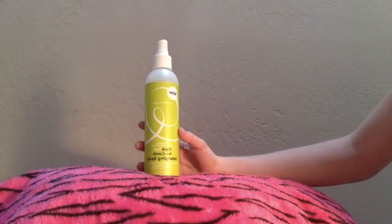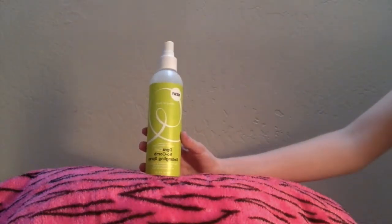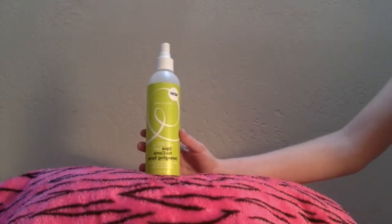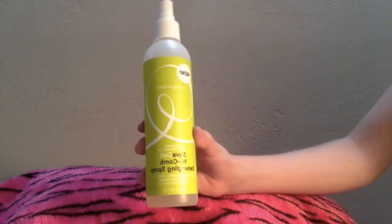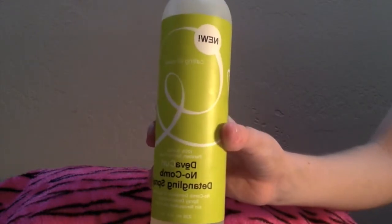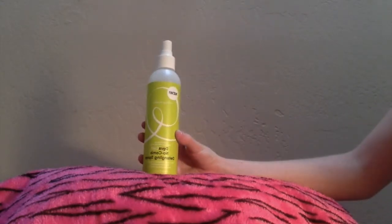The next hair product is Devacurl No Combed Tangling Spray, and this is one I do use a lot. It really helps get your hair detangled. Here is an up-close view of it. It's very helpful and it does smell good too, so I really recommend this.